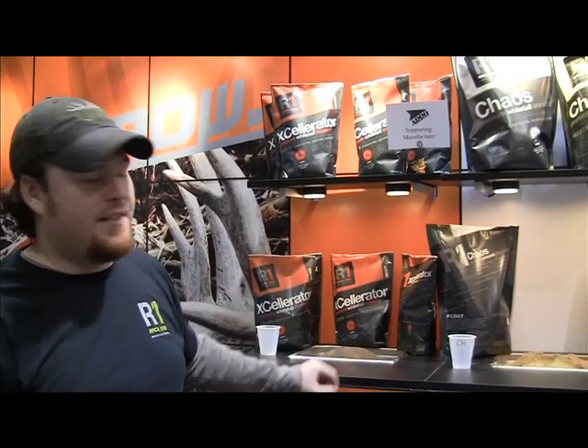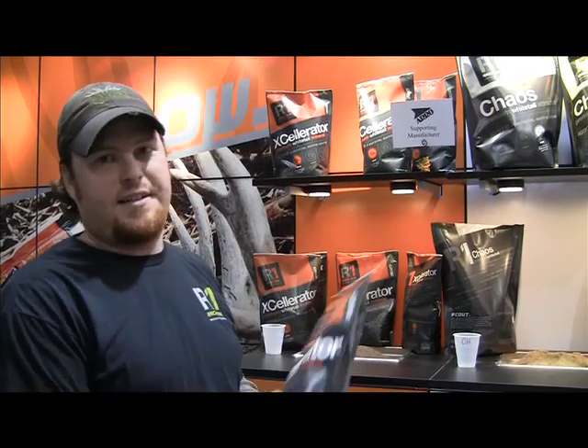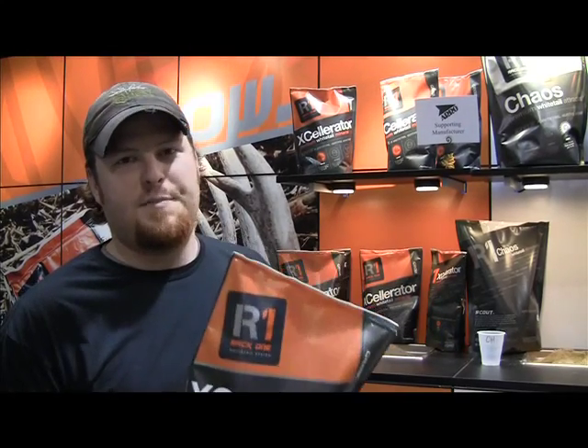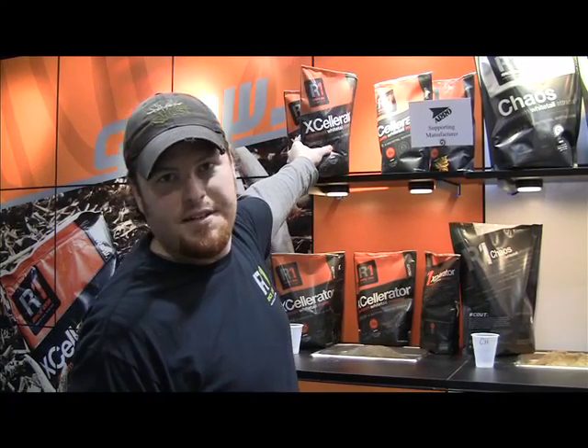The second phase of the Rack 1 Ignite Whitetail System is the grow phase. The grow phase consists of a five pound bag of mineral called Accelerator. The Accelerator mineral is packed full of everything whitetails need — zinc, copper, selenium, phosphorus, calcium. This stuff is jam packed with all the minerals necessary to maximize a whitetail's genetic potential. What's in this bag can grow bigger deer. It's recommended to be put out from the time the snow melts until the snow hits the ground again, or year-round south of the Mason-Dixon line. Put it next to some water, refresh it once a month, and watch what happens.